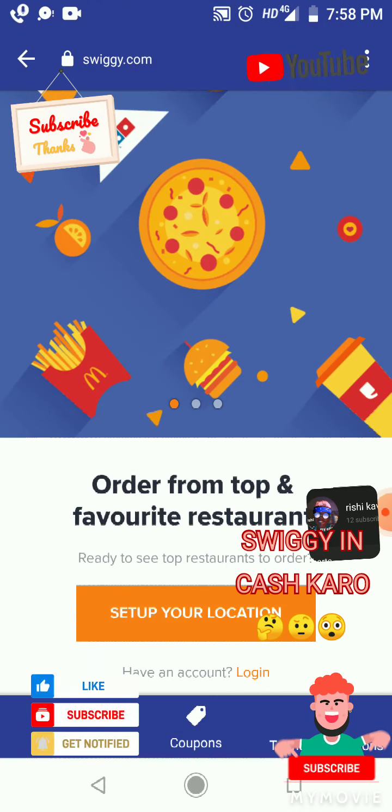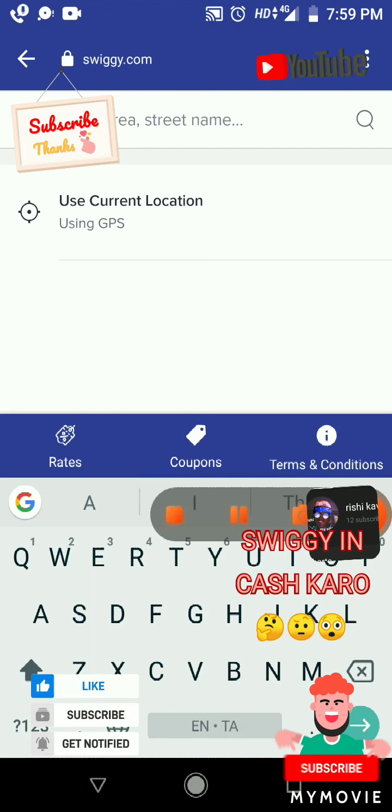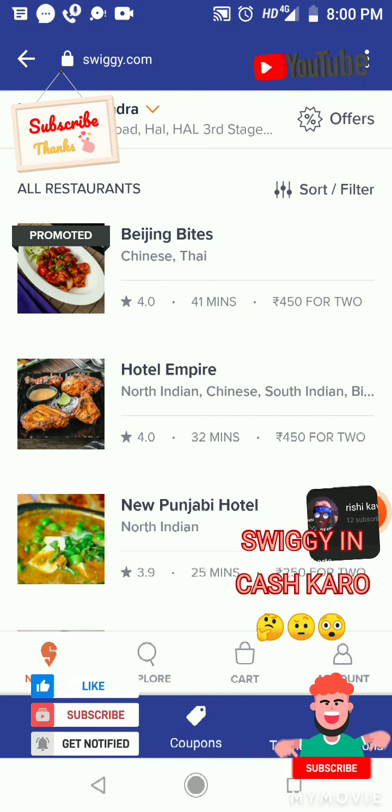Set up your location. I'm not going to show you my location. After the location — welcome back, Swiggy CashKaro.